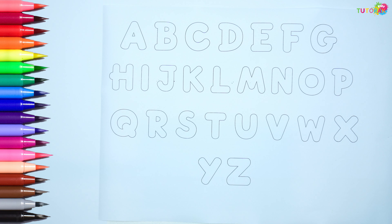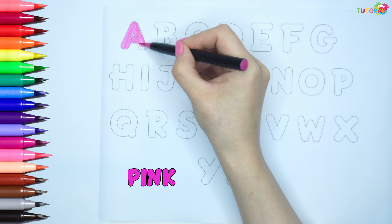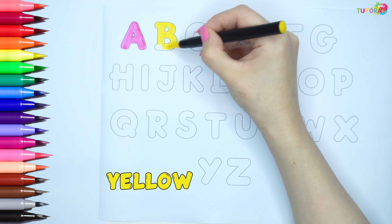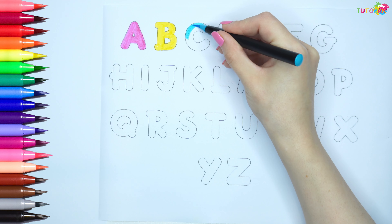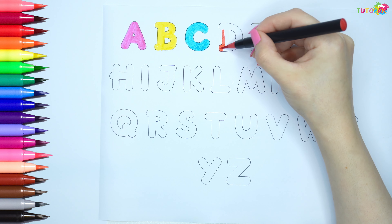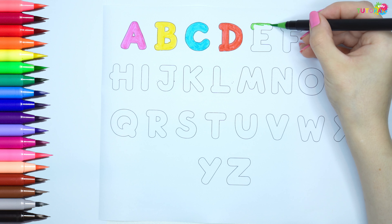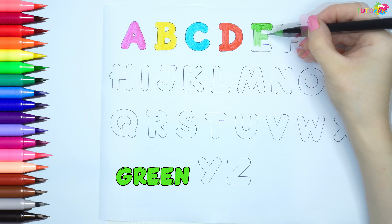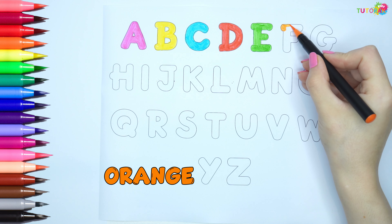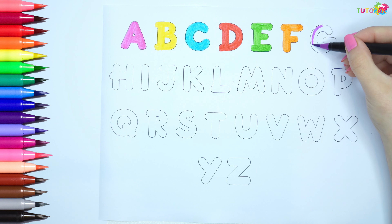Hi children, let's learn colors together. A is pink, B is yellow, C is blue, D is red, E is green, F is orange, G is purple.